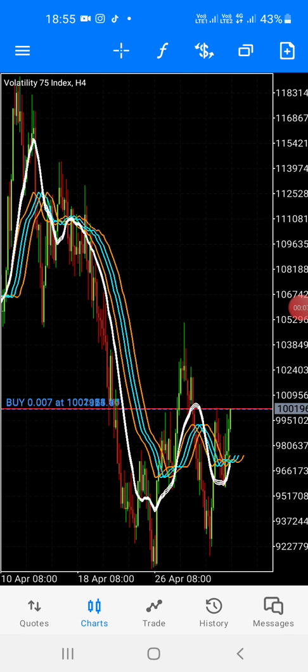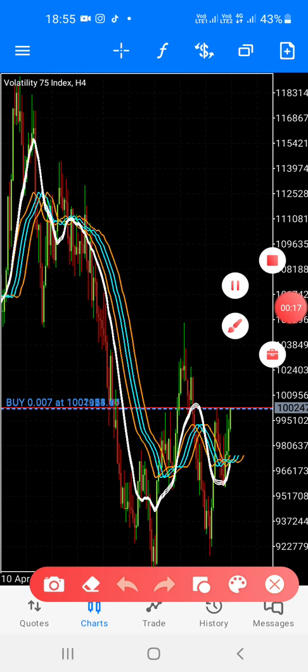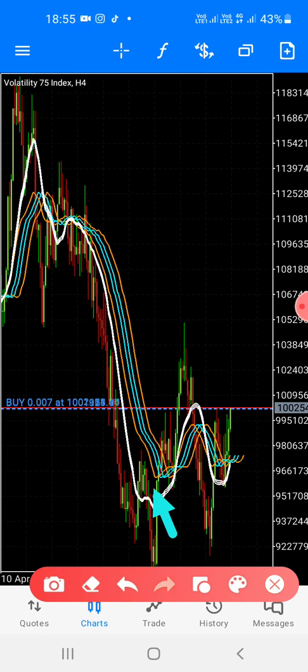This is the buy — buy, buy, buy. This is the four-hour chart. As you can see, the structure is already confirmed. This is the first break of trend, this is the second — that's a confirmation, that's a buy. You can go back to a smaller timeframe and you will see.